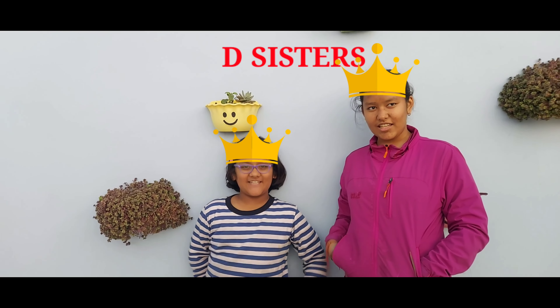Hi. Hello. My name is Nancy. My name is Griffin. And we are the sisters. We are the sisters.